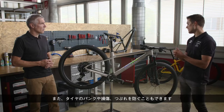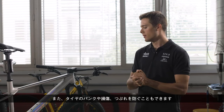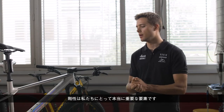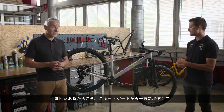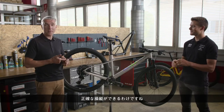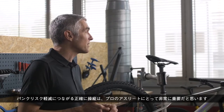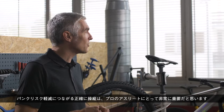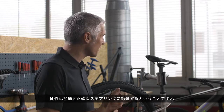So stiffness is really a key element for us. Stiffness actually allows Filippo to jump out of the gate and also allows him to be very precise in piloting. That experience of avoiding flat tires because you're piloting precisely is very key. So: acceleration and precise steering.